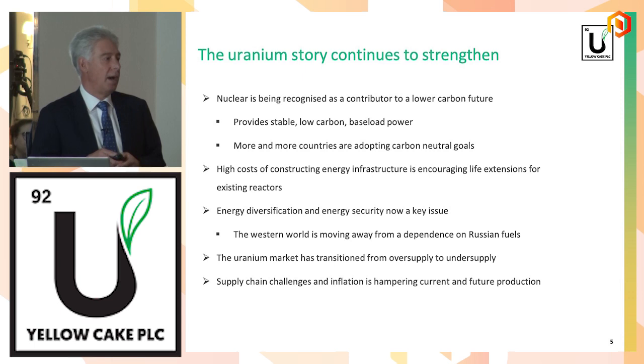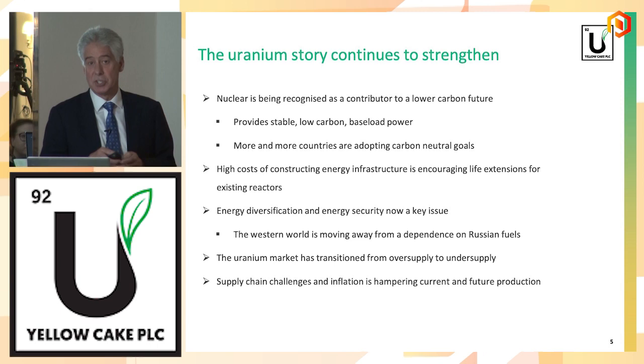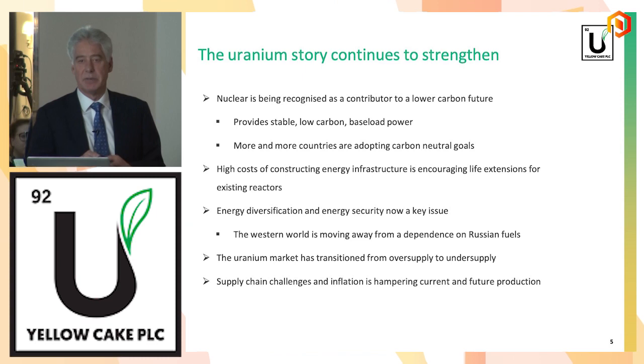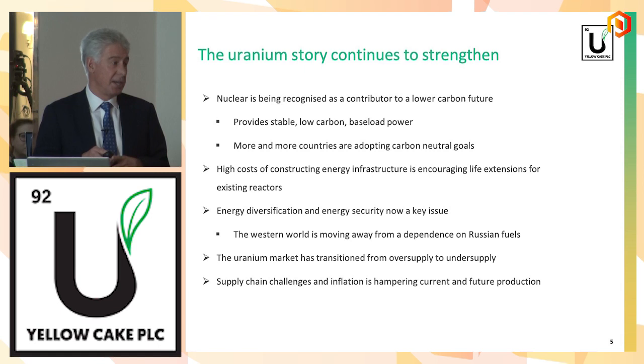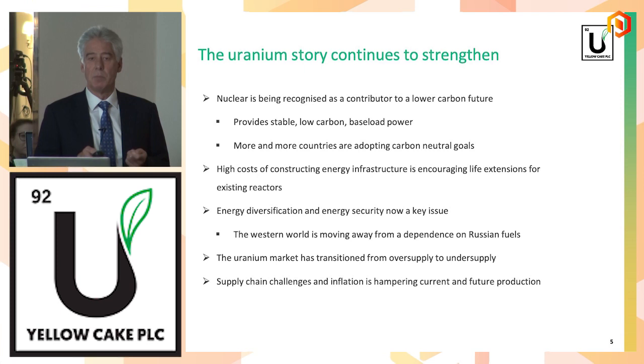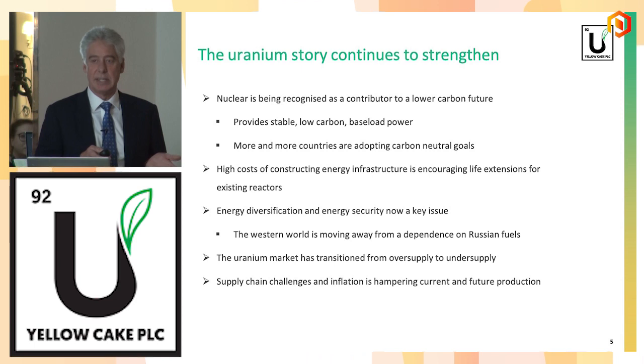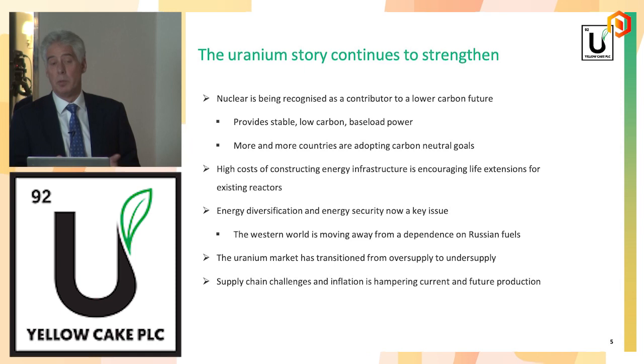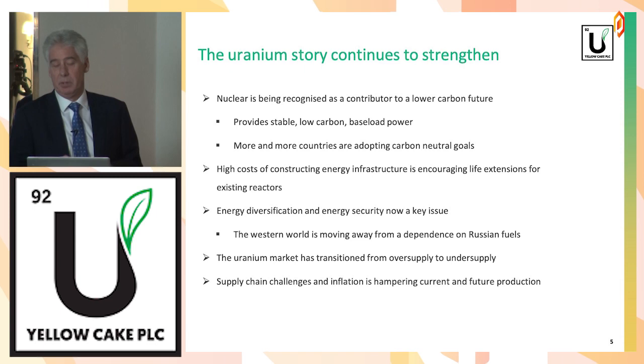Since the Biden administration came into being and put the US back into the Paris Agreement, we've seen more and more countries adopt green goals — something like 76 countries have adopted carbon neutral goals. The high cost of constructing energy infrastructure has meant that countries with nuclear fleets are putting more effort into maintaining those fleets. In the US, we've seen life extensions from 60 to 80 years, and now talk of life extensions beyond 80 years. Japan is talking about extending their reactors beyond 60-year lives. It's an important source of energy in a world where we face an energy crisis.